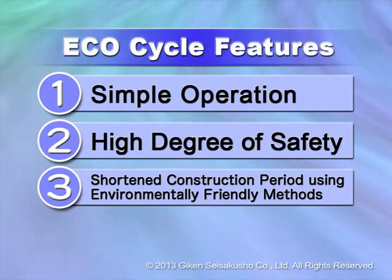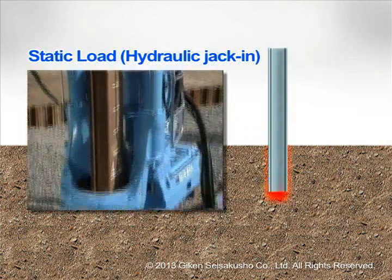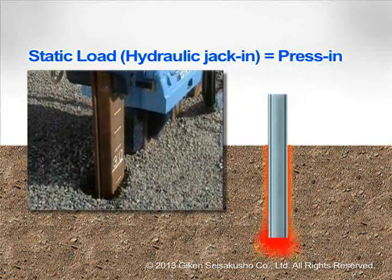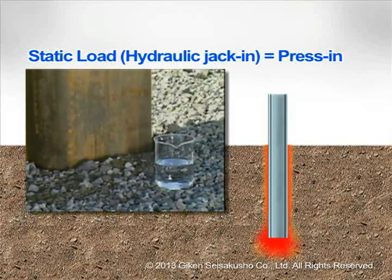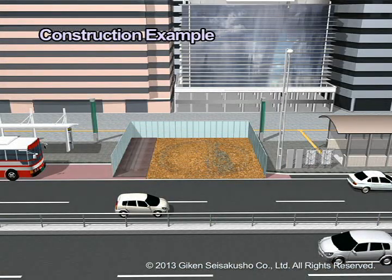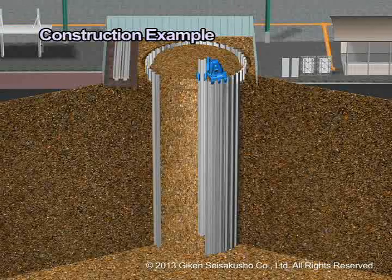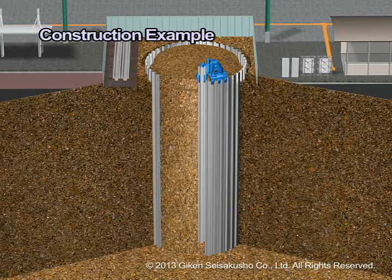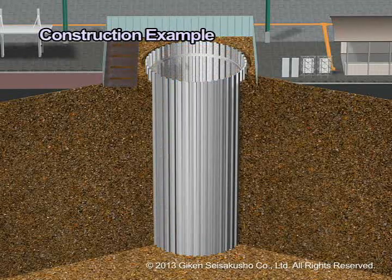EcoCycle is built using the environmentally friendly Press In method. Because the Press In method is a piling method where piles are pushed into the ground using hydraulic static load, it does not generate noise and vibration. Special lightweight and compact machinery limits the range of impact of construction to a minimum. This Press In method allows you to easily build an underground space by pressing structural members into the ground in a cylindrical shape from above ground.